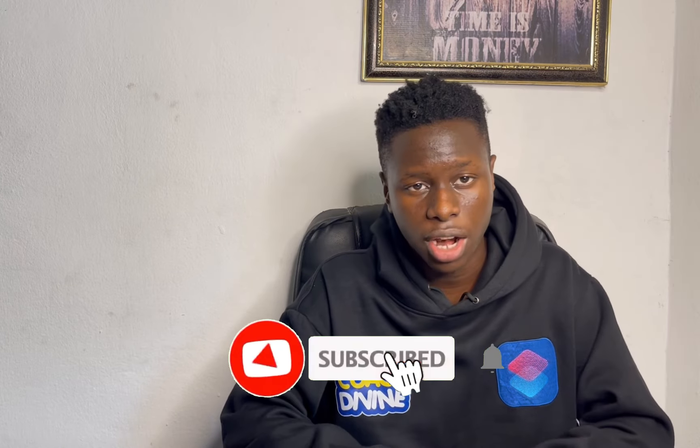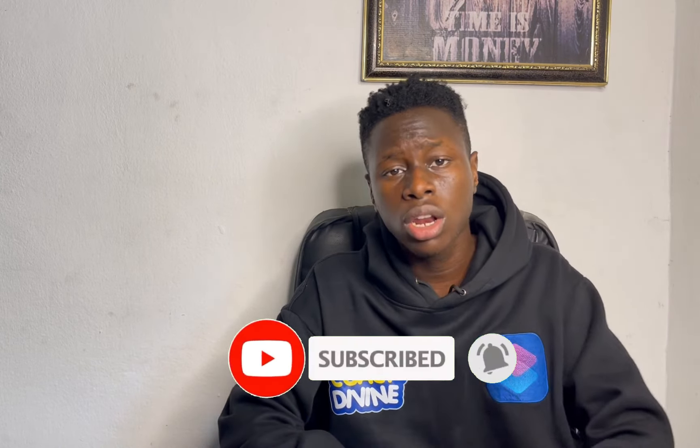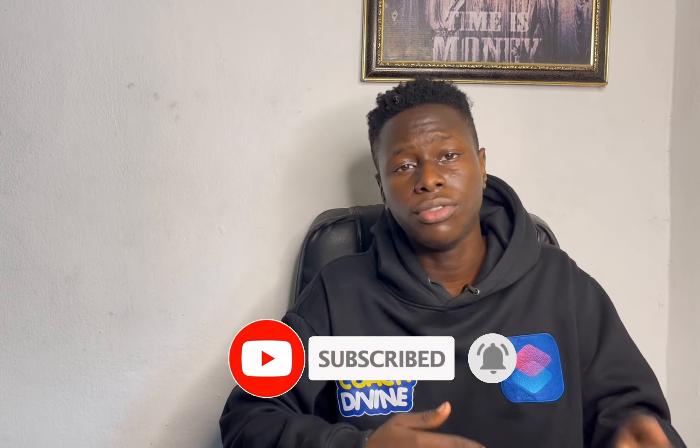My name is Coach Divine. What I've done on this channel is teach you how to make money online. So if you're seeing my face for the first time, come over to this channel and I'll show it to you. In return, all I ask is that you go down and smash the subscribe button and turn the bell notification on so you can be notified whenever I upload a video.